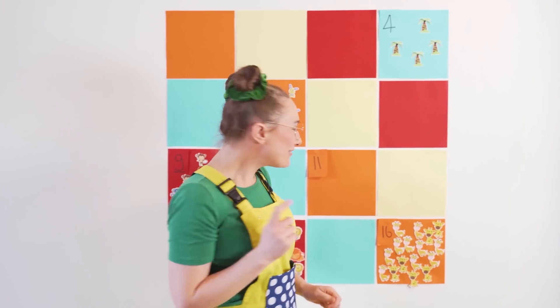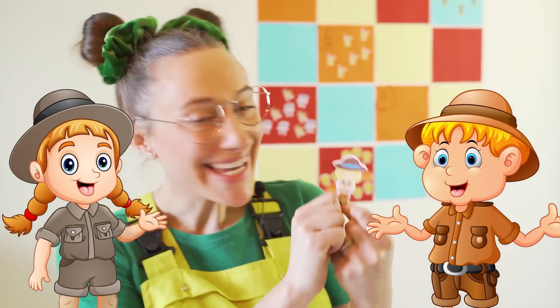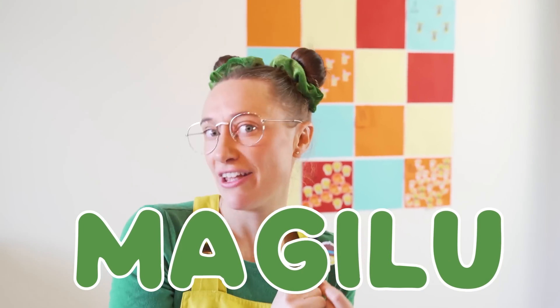First, we need to find a really cool sticker for the number eleven! What about this explorer? Looks just like me — Maggie Lou! Let's pick eleven out!